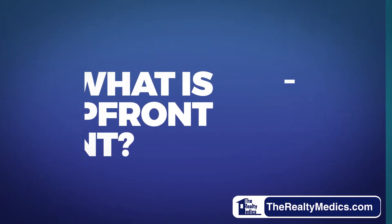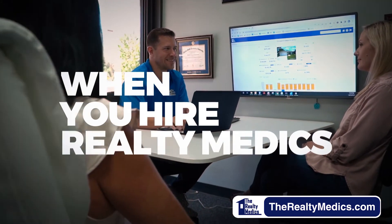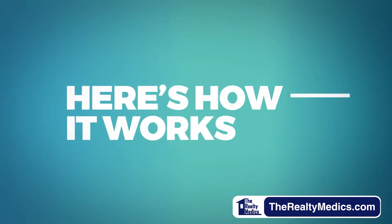What is upfront rent? Just what it sounds like. When you hire Realty Medics to manage your property, you can pocket an entire year's worth of rent upfront instead of waiting. Here's how it works in three easy steps.